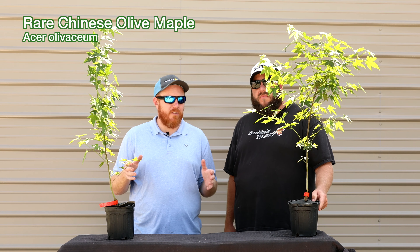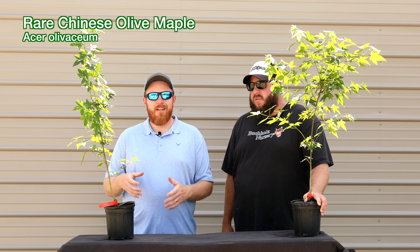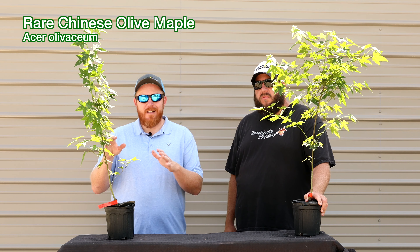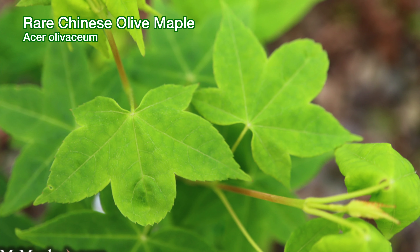Next up we've got Acer Olivacium. We listed this a few months ago and it sold out really quickly. We have another set that was right behind it, just now becoming available. Shout out to you species guys. We will always be committed here at Mr. Maple to making interesting species available.